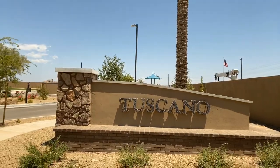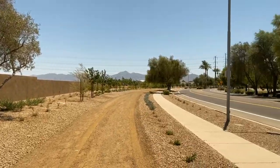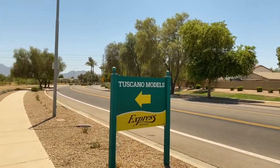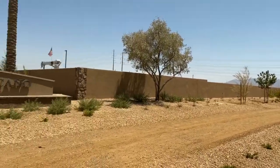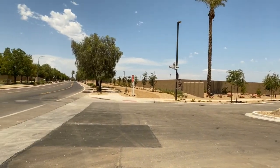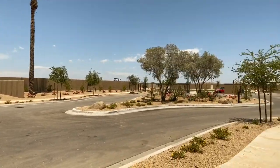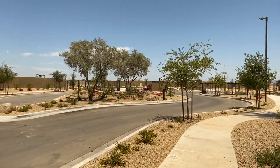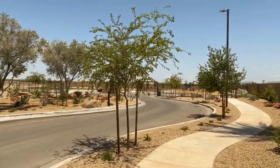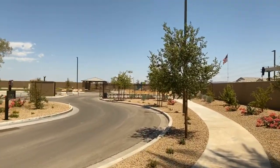Welcome to Toscano by DR Horton in West Phoenix. This is the Express series, which means it includes all your appliances, front and back landscaping. It is located right in the heart of West Phoenix off of 75th Avenue and Lower Buckeye. It is a gated community with three gates and includes a couple of parks and green belts for family entertainment.